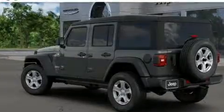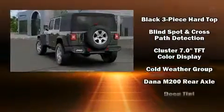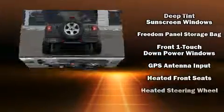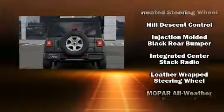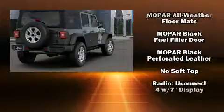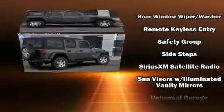Jeep also prioritized safety and security with features such as dual front impact airbags with occupant sensing airbag, front side impact airbags, traction control, brake assist, a panic alarm, and four-wheel disc brakes with ABS. Electronic stability control ensures solid grip atop the road surface no matter how challenging the driving conditions.